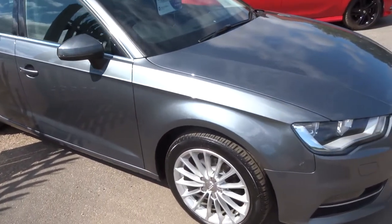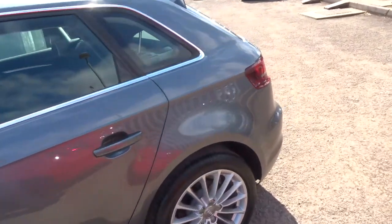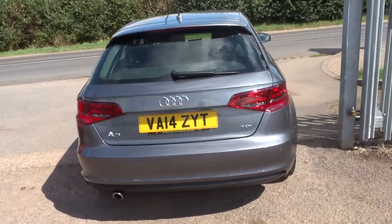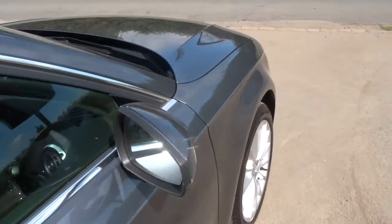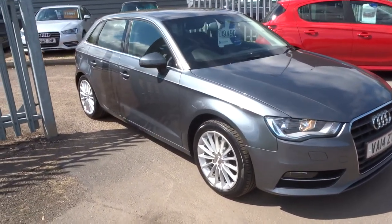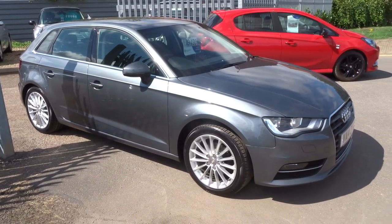If you'd like finance, we can get that organised for you. If you'd like a test drive, we can get that organised — just give us a call or pop in. Our finance rates are very competitive and we use 3 main finance companies to try and get the best rate for you. We've also got rear parking sensors. Our number is 01926 267813. My name's Tom and my father Kevin is the other salesman. Give us a call — thank you.